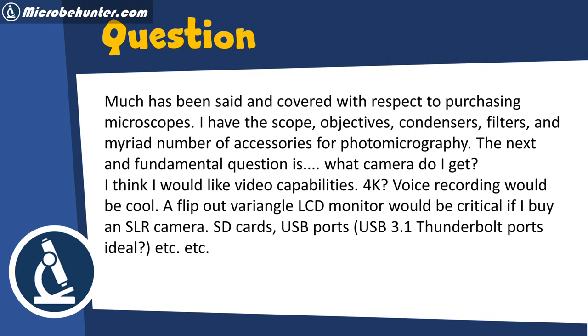Much has been said about purchasing microscopes—scope, objectives, condensers, filters, and accessories for photomicrography. The next fundamental question is: what camera do I get? The viewer wants video capabilities, 4K, voice recording, and a flip-out variable-angle LCD monitor, which they consider critical if buying an SLR camera.